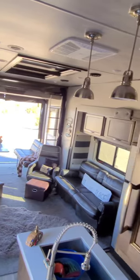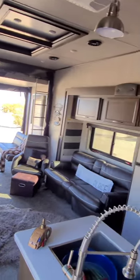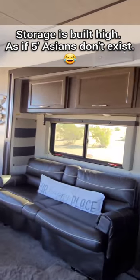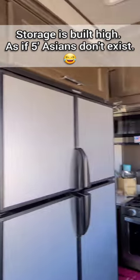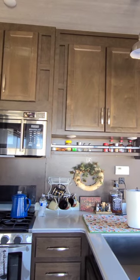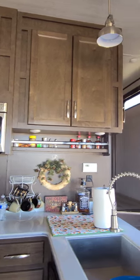Something to remember if you decide to get a toy hauler is that storage is very high inside. I'm only five feet tall, which is why I have that stool. The top shelves in my kitchen cabinets here are empty because I just can't reach, even with the stool.